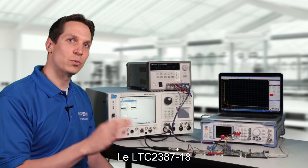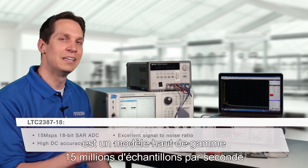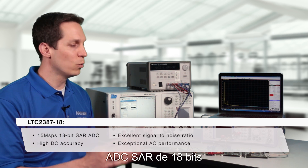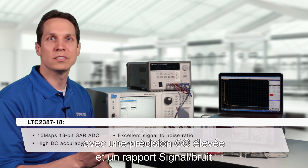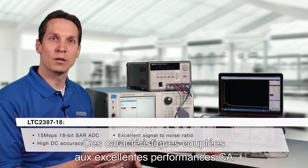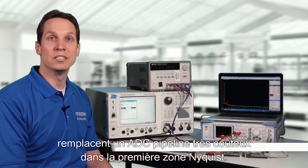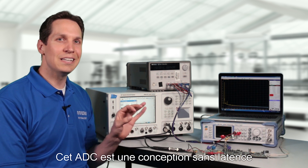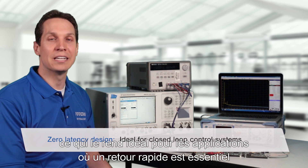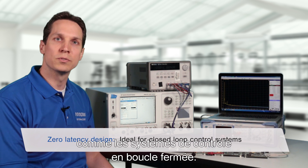The LTC2387-18 is a top-of-the-line 15-megasample per second 18-bit SAR ADC with high DC accuracy, an excellent signal-to-noise ratio, and exceptional AC performance. These characteristics, coupled with the excellent AC performance, replace a more costly pipeline ADC in the first Nyquist zone. This ADC is a zero-latency design, making it ideal for applications where fast feedback is critical, such as closed-loop control systems.